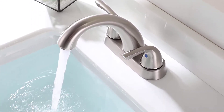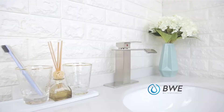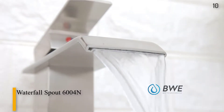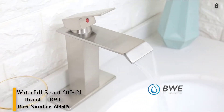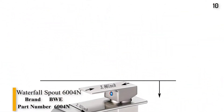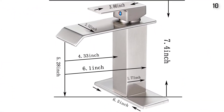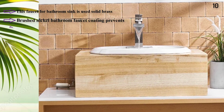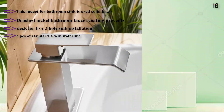Here is my list of the 10 Best Bathroom Faucets. Number 10: BWE Waterfall Spout 6004N Bathroom Faucet features a contemporary design with a durable, long-lasting construction, brushed nickel providing a warm gray finish, single-handle for easy adjustments with waterfall flow, provides a clear and steady laminar stream, includes cover plate, and installation works with one or three holes.